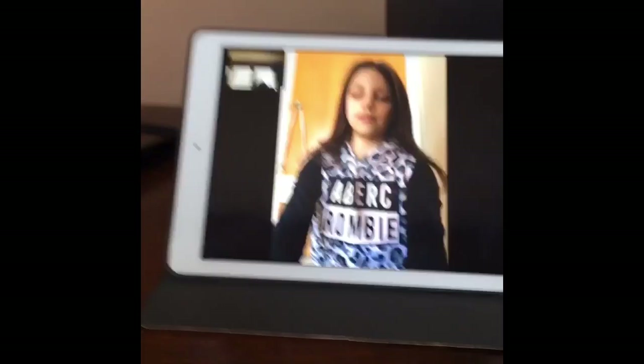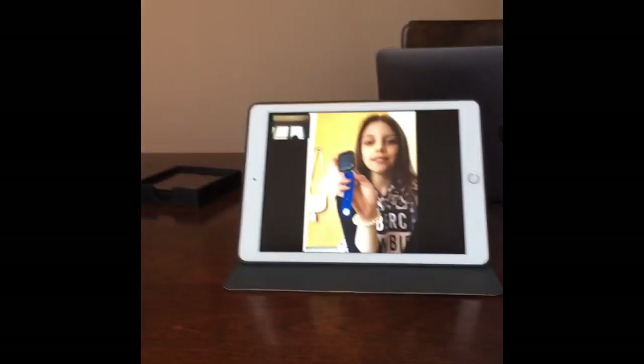Hey guys, it's me, Vyce, from the Aubrey and Vyce show, and today I'm going to be comparing Gizmo, which Samantha is going to be showing you guys, and the iPod Touch.